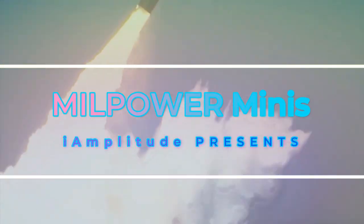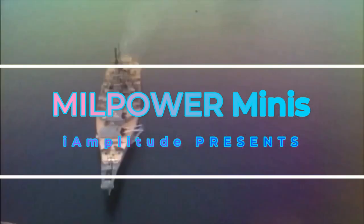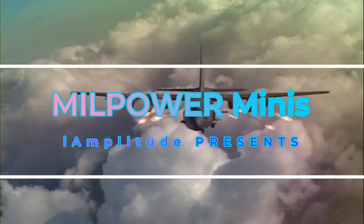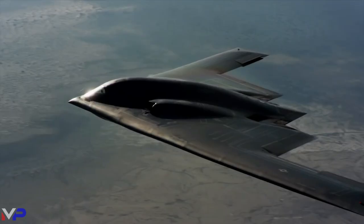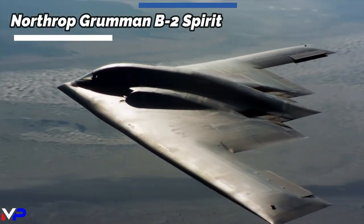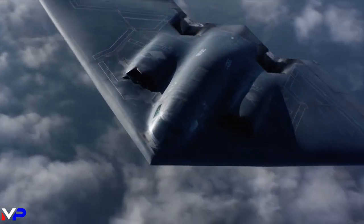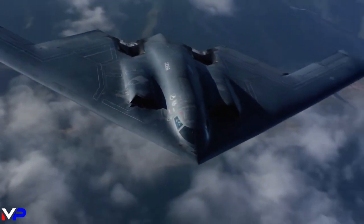Covering weapon systems across air, land, and sea. Welcome to Millpower Minis. The Northrop Grumman B-2 Spirit, also known as the Stealth Bomber, is a highly advanced long-range strategic bomber which entered service with the United States Air Force in 1997.